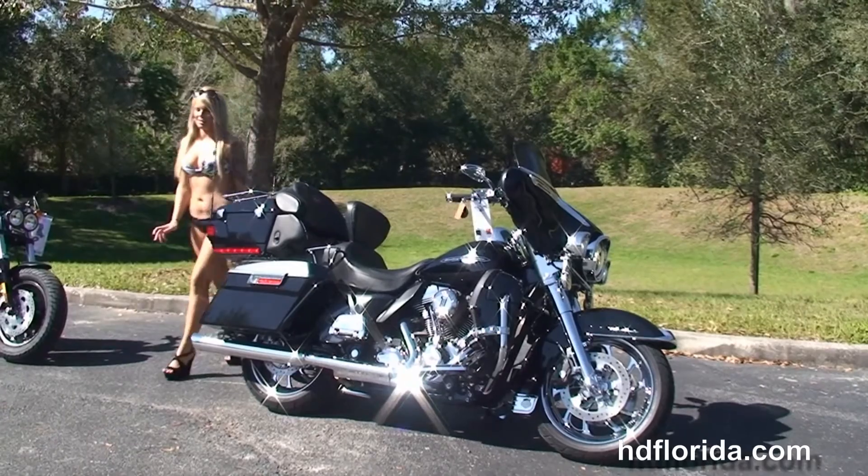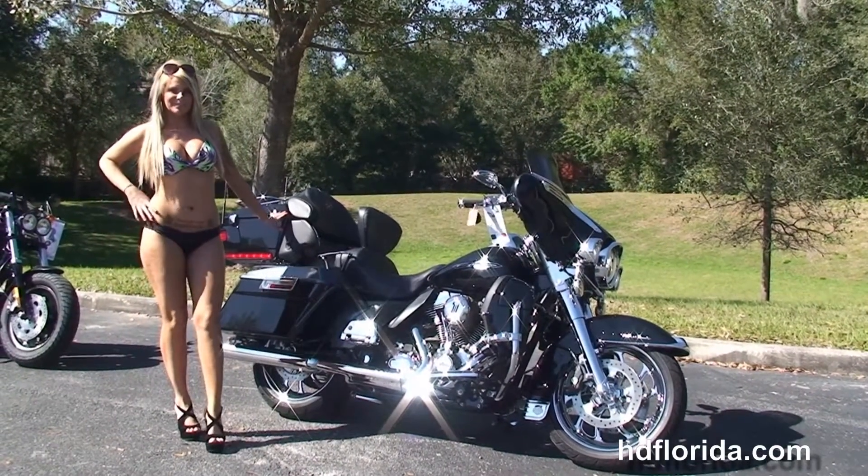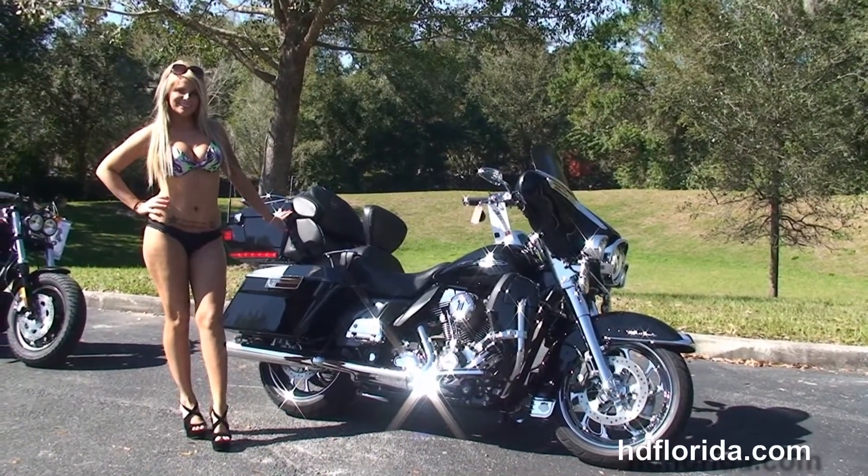Here at the world famous Harley-Davidson Newport Richey, all our bikes are fully serviced and safety inspected. We take anything on trade — cars, boats, campers, guns, jewelry, artwork — you name it, we take it, as long as we don't have to feed it.